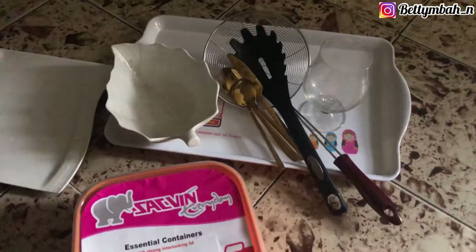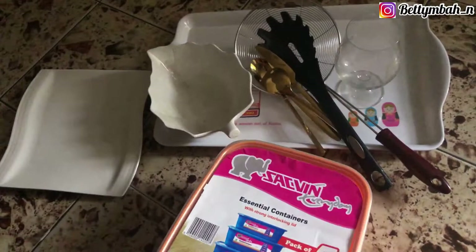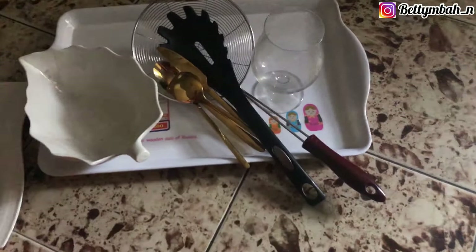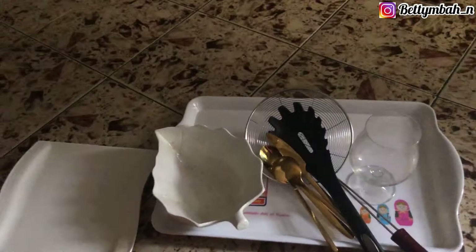We only got a few things, but the things we got are not thrifted — they are new. I got this bowl for storing things in the refrigerator. This was 2,000 naira — I'm not sure if the price was fair; if you think it was, let me know in the comments. I was thinking I'd get it for 1,500 or 1,000. It's a set of five. Then this ceramic plate — how much was this one? 1,500 naira. I need to use it for plating in my videos.